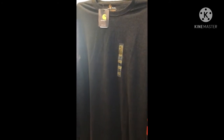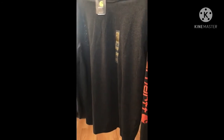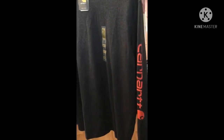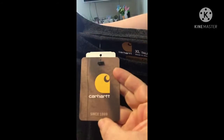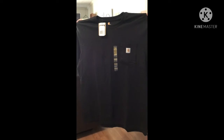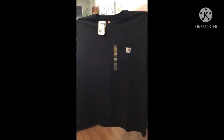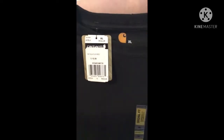My husband got this Carhartt extra large original fit long-sleeved shirt. It's like a thick t-shirt material with 'Carhartt' in orange on the side, plus a small Carhartt tag. That one was $29.99 in extra large tall. He also got this Carhartt original fit black t-shirt with a pocket that says 'Carhartt' on it. That one was $16.99 in extra large regular. They have some really nice shirts.